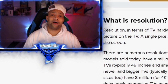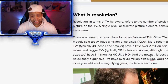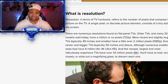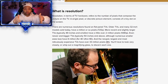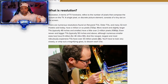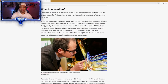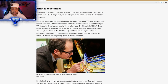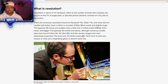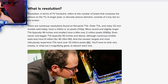Xbox Series X and S and the PS5 all have different resolutions that they can perform at. With the HDMI 2.1 cable, which allows for higher refresh rates and more information to be sent through the monitor from your Xbox or PS5, the resolutions that they can hit are all different. For example, the Xbox Series X will hit resolutions of 4K, 2K, 1080p, and 720p.